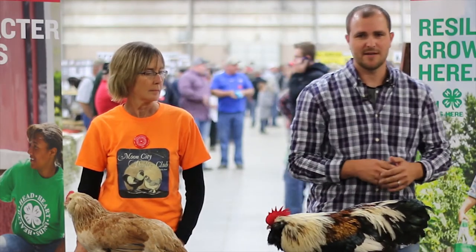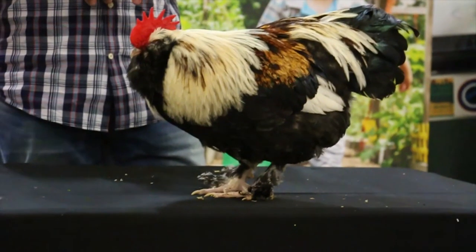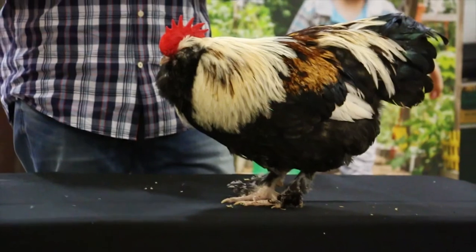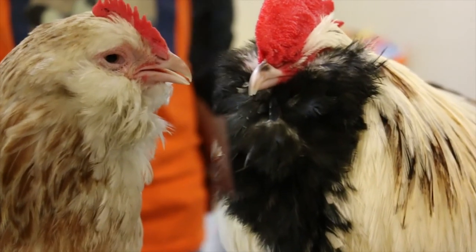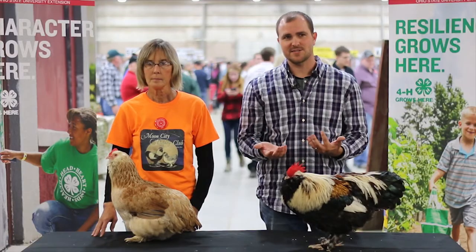I wouldn't say they're a great layer of eggs, but they do lay a fair amount — kind of a white colored or a tinted egg color. At a very young age, you can tell which ones are going to be your cockerels and which ones are going to be your pullets. The male is obviously a different color than the female, and what they call that is sex-link.